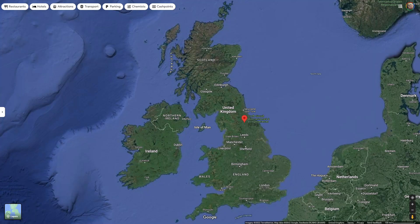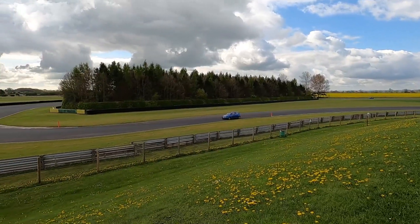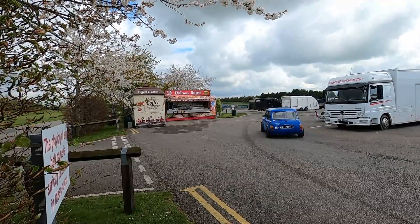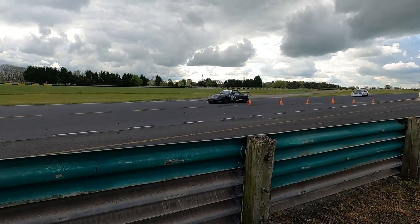Croft is in the north of England. It's about an hour south of Newcastle in north-north Yorkshire. It's about as north as you can get in Yorkshire before you're in Durham. It's in a place called Dalton on Tees. It was originally an RAF base for bombers during the Second World War and after that it was a private airfield.